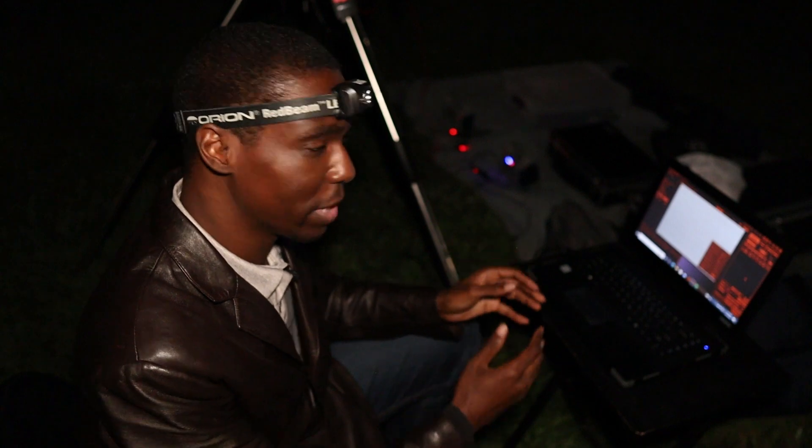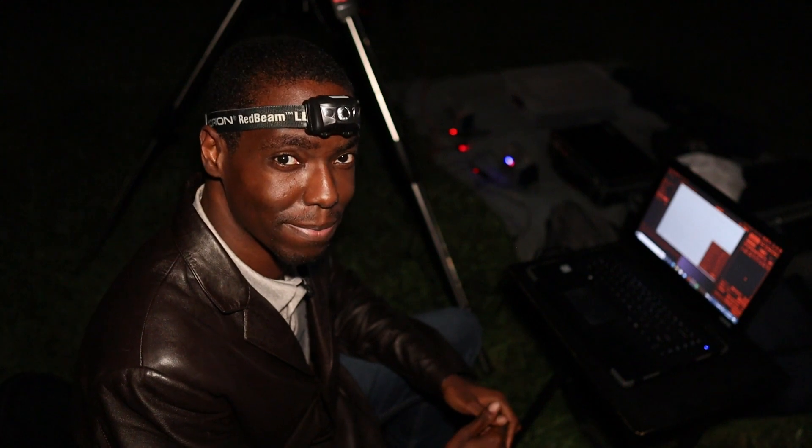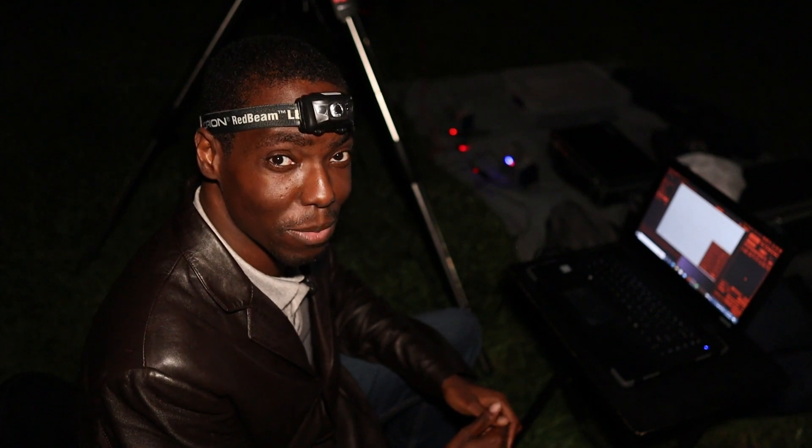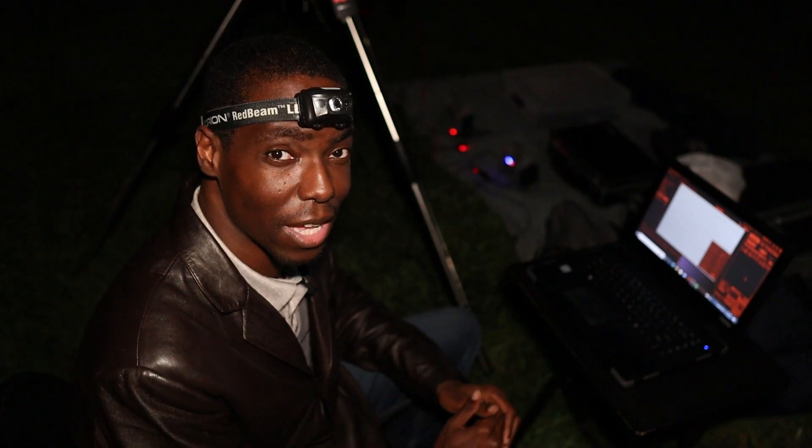I'm currently working on my calibration frames, then I'll pack everything up, go home and get some sleep. Thank you for watching Astropark. Please enjoy the image of the Dumbbell Nebula at the end of this video. And as always, until next time, take care and I wish you all clear skies.